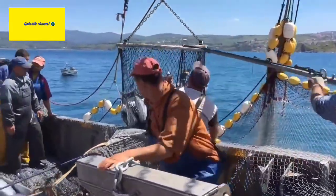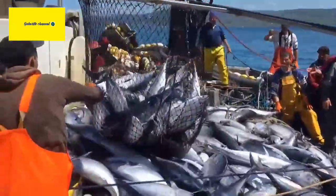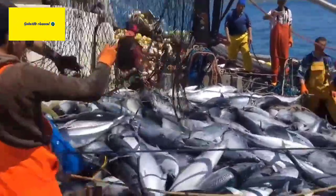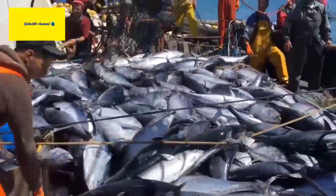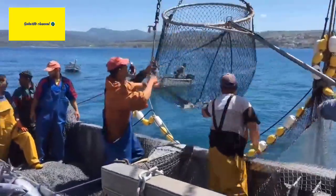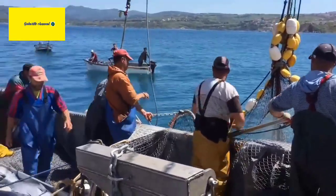Speed and Migration. Bluefin Tunas are incredibly fast swimmers and can swim at speeds of up to 50 miles per hour (80 kilometers per hour). They are known for their long-distance migrations, traveling across entire ocean basins. The Atlantic Bluefin Tuna, for example, migrates across the Atlantic Ocean.